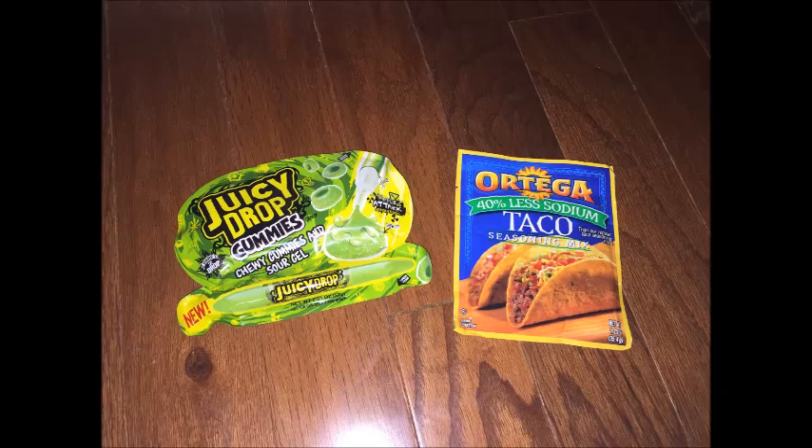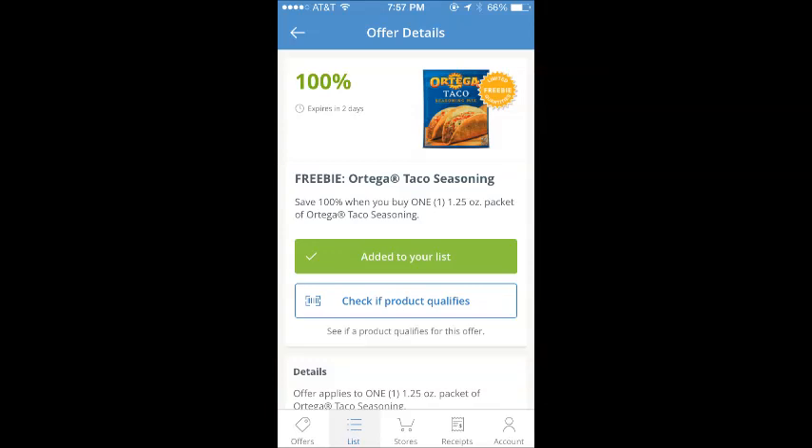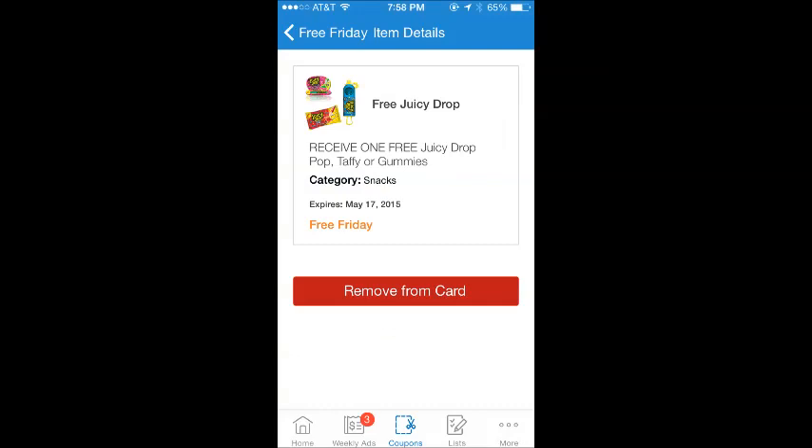I also grabbed the Juicy Drop — some kind of sour candy thing — which was the Freebie Friday for Kroger. So I grabbed one of each and they were both completely free.